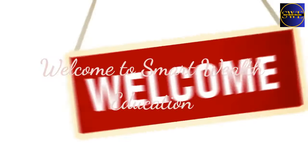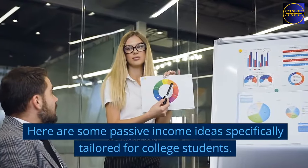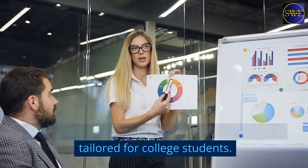Welcome to Smart Wealth Education. Here are some passive income ideas specifically tailored for college students.